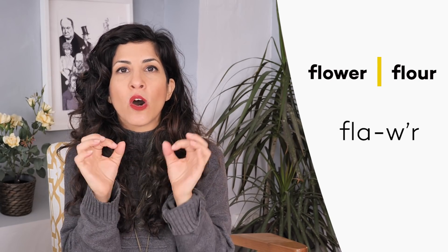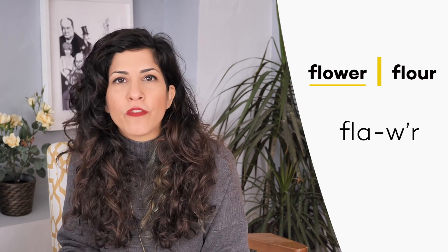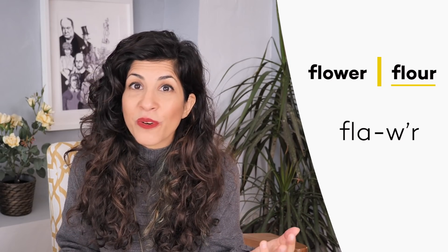So let's begin with part one: words that are spelled differently but pronounced the same. The first pair is flower and flour. Both are pronounced exactly the same — fla-wer. You move from the W to the R: fla-wer. It's both for 'oh, what a beautiful flower' or 'this cake doesn't have any flour in it.'